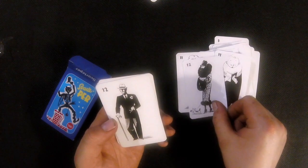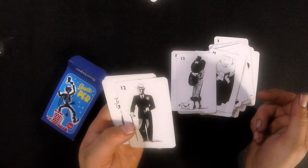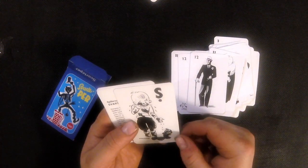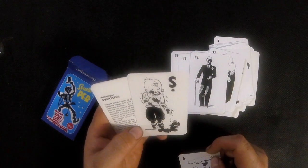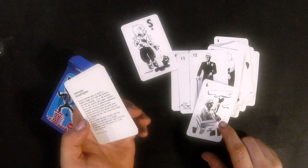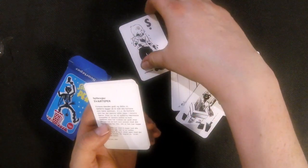So again, nice lady with a dog, nice gentleman. And this is — maybe this is Svarte Perg, I don't know. Maybe we could figure out. I think this is Svarte Perg. This is Svarte Perg.